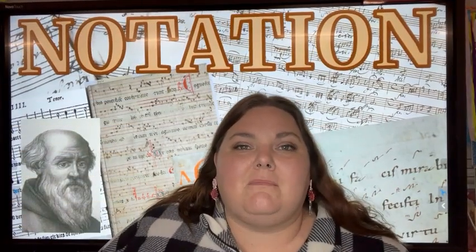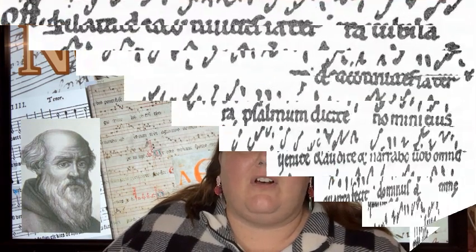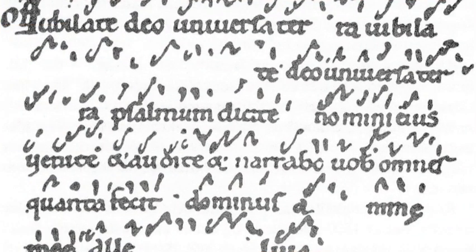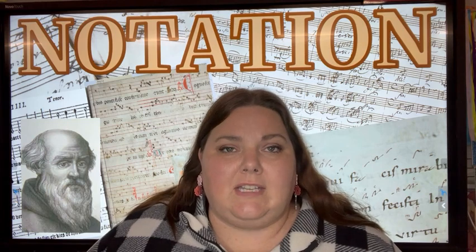So how did music notation begin? Well, it didn't start out like the dots and squiggles we're used to seeing in notation today. To figure this out we have to go way back to the ninth century, when music just began to be written down with symbols called neumes. During this time music was taught mostly by rote, meaning that it was performed over and over again to teach it to someone.